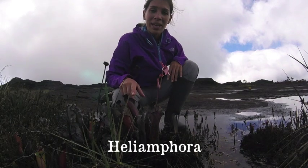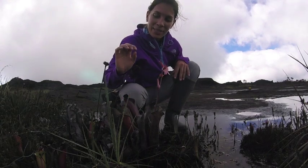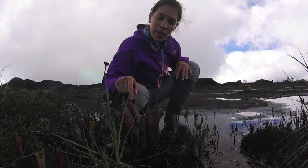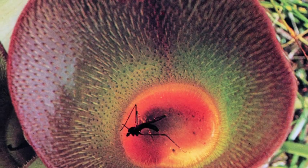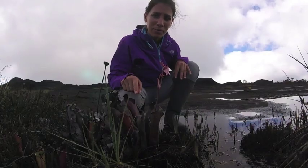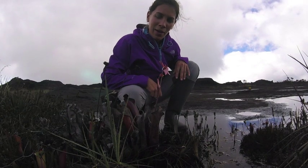We have here the Heliamphora. The Heliamphora is a characteristic plant of these places and it is a pitcher plant that attracts insects. The hairs looking downward won't let the insects come out, so with the help of other organisms that live inside the Heliamphora, they start to absorb the nutrients of the corpse.